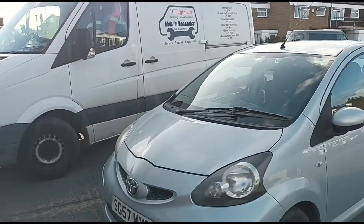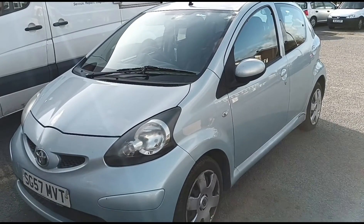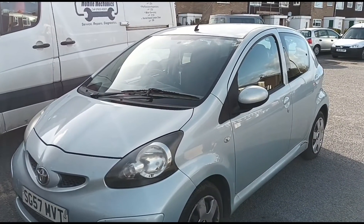Hello, it's Jimmy here at All Righties Old Mechanics. Come to look at a Toyota Aygo here. It's one of these ones where it's been to Toyota twice and it's been to a regular garage, but no one can seem to tell her what the issue is.